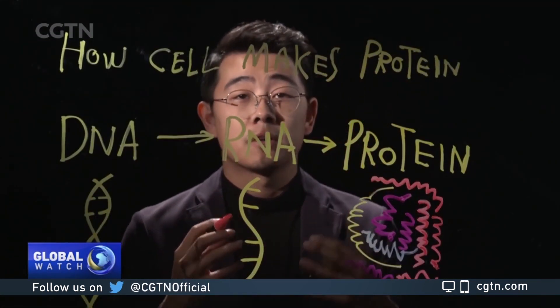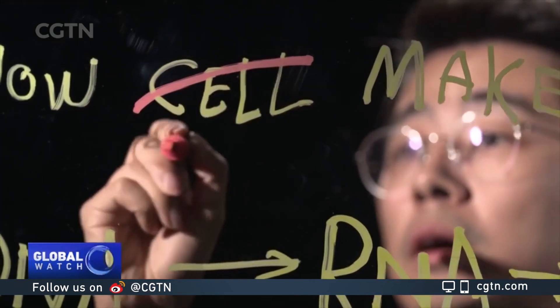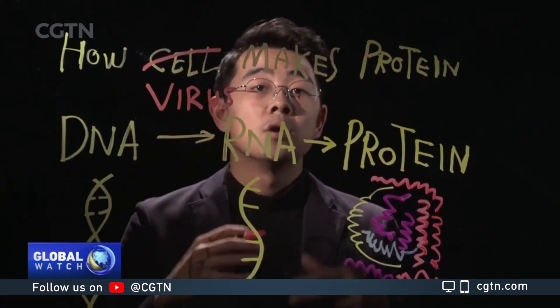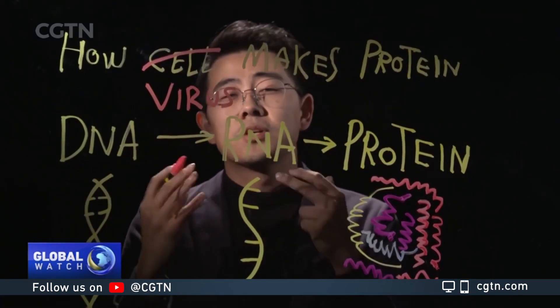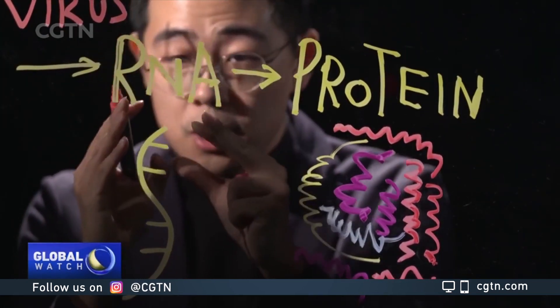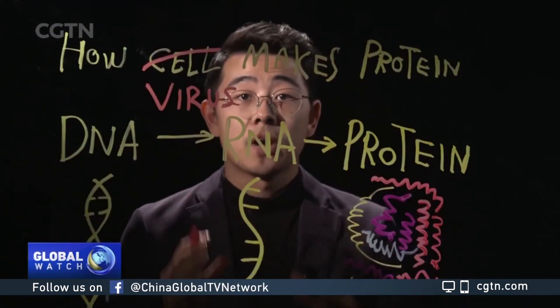An RNA vaccine consists of a messenger RNA strand that is coded for virus proteins instead of normal proteins. Once delivered into your body, the cell uses the genetic information of the virus to produce foreign proteins, causing immune reactions.